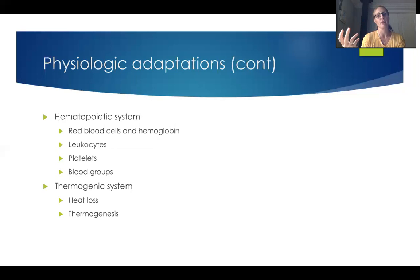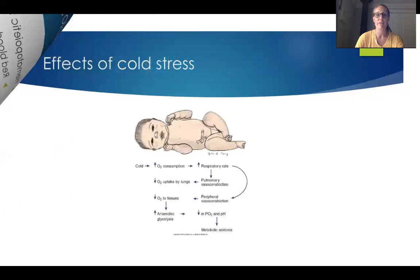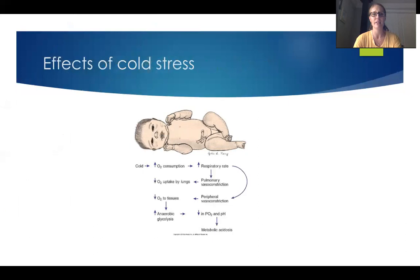Preterm infants are born with less brown fat because brown fat accumulates the further into gestation the baby gets. So preterm babies are very susceptible to heat loss, and we're going to keep very close eyes on them. In our micro-preemies — those born really early, like in the 20s for weeks — we're going to wrap them up in a piece of plastic so that they don't lose the heat. The effects of cold stress can lead to metabolic acidosis, which obviously we don't want. We definitely want to keep those kiddos covered up and dry to keep them nice and warm.